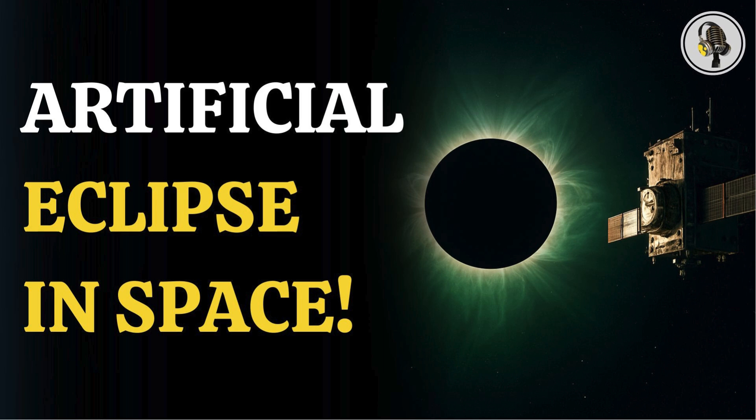Welcome to Wion Podcast, where we explore fascinating stories and ideas from various fields. In this episode, we explore how ESA creates artificial solar eclipses in space.